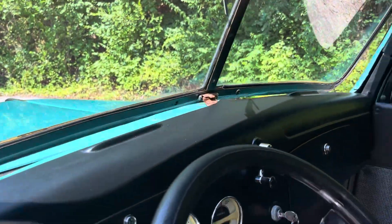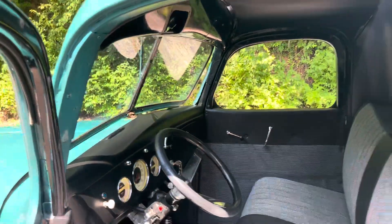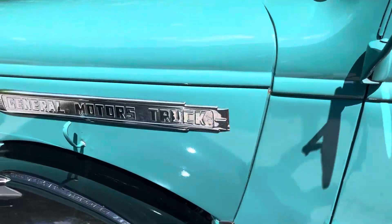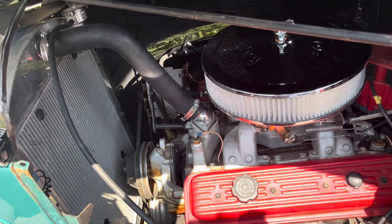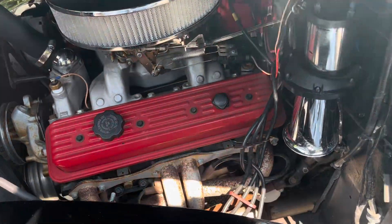It's got the crank-out windshield, and it does have heat, blinkers, lights, and wipers. All glass is good and windows roll up and down just fine. Under the hood there's an aluminum radiator, electric fans, 350 motor, and a Holley four-barrel carburetor.